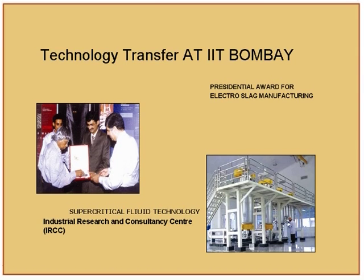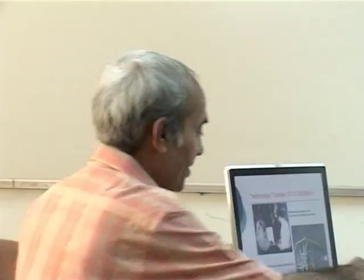Another example is supercritical fluid technology — this has been developed and licensed to many companies. What they do is extract essential oils from various things like cardamom and other spices. These are the projects that took place.